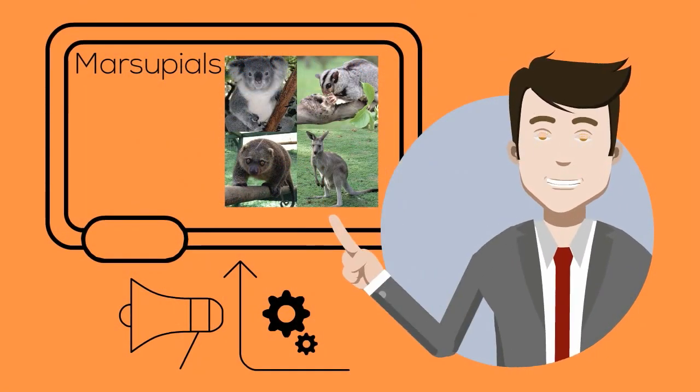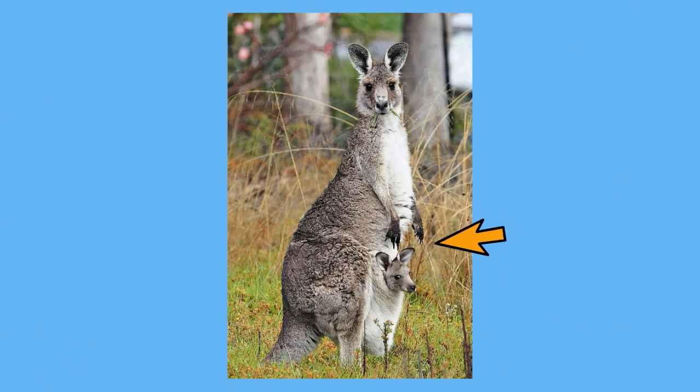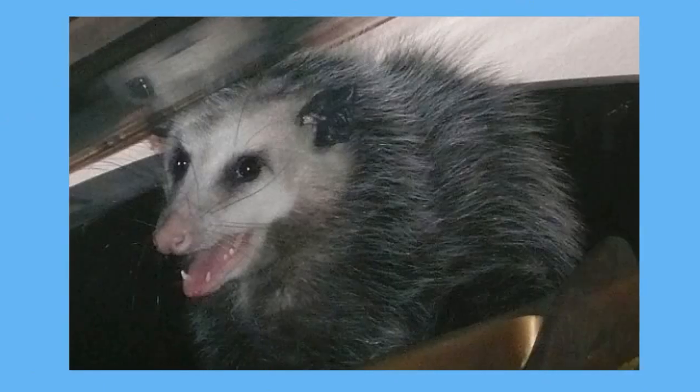So there you have the monotremes, which are mammals that lay eggs. Marsupials are mammals whose young are born alive but at an early stage of development, and they continue to develop in a pouch on their mother's body. Marsupials have a very short gestation period, which is the length of time between fertilization and birth.